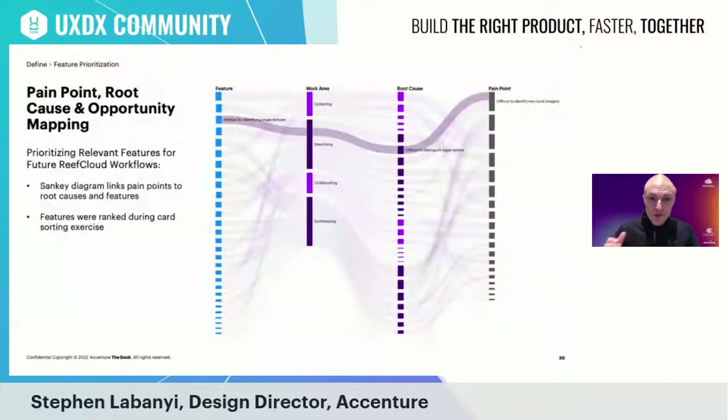We synthesized overall research findings to surface key pain points and root causes, then co-created with the AIMS team on future-state features to address root causes and augment the user experience. A key learning was that the most desirable features broadly covered a flexible annotation process, a method for identifying algae — described as the 'holy grail' by the client due to the difficulty of distinguishing algae from coral — and the ability to intuitively analyze and report on data insights.